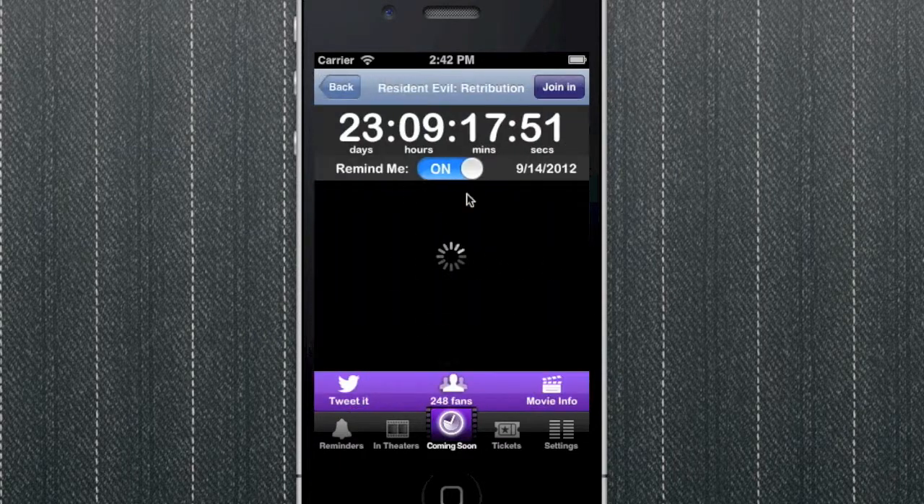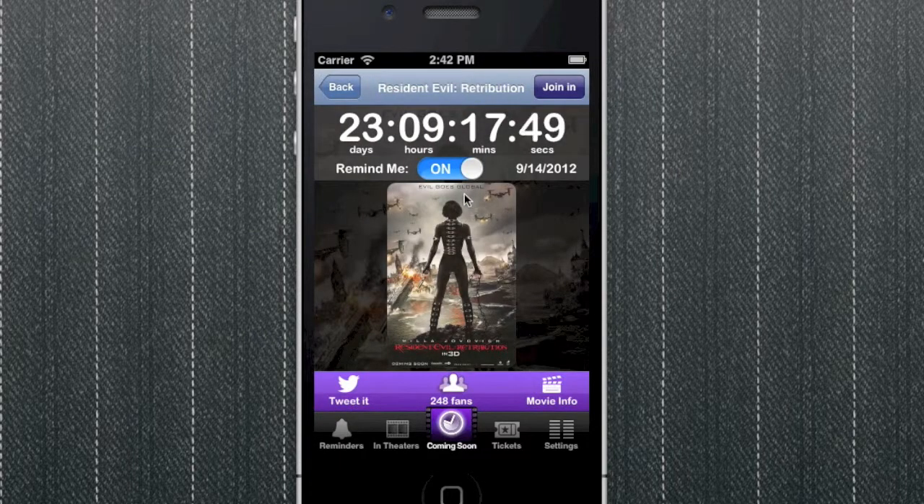Simply tap the movie to see the days, hours, minutes and seconds tick by to the day of release. You can toggle a reminder on and off, which will alert you via the iPhone notification center on the day of release in theaters.